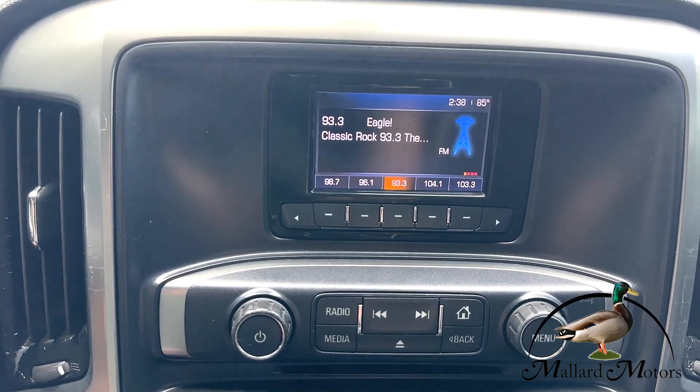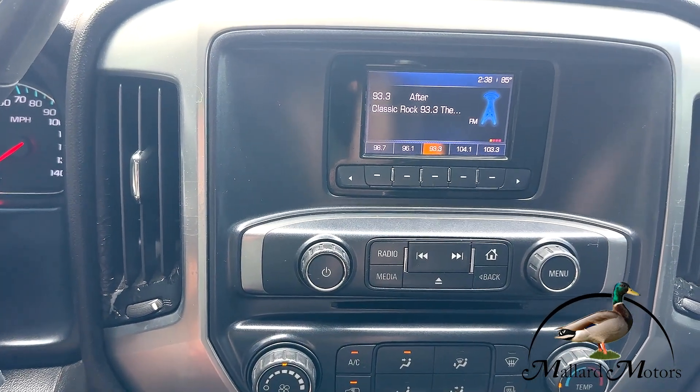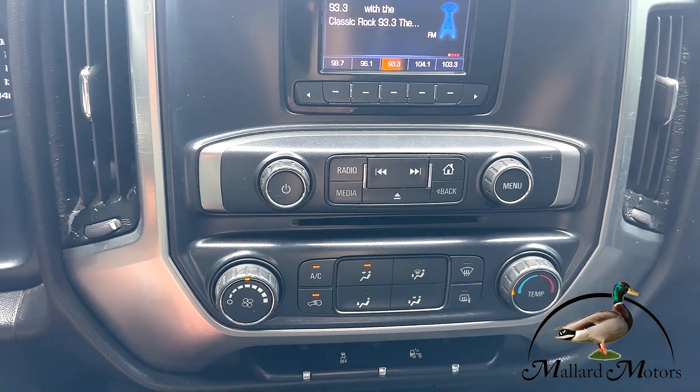There's a small color screen media center — not a touch screen — and as mentioned, no backup camera unfortunately. You do have a CD player, you can hook your phone up via Bluetooth for music or hands-free calling, and there's auxiliary input as well. You've got your climate control too.